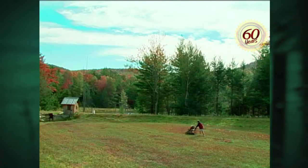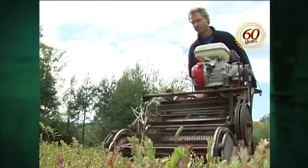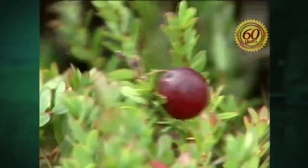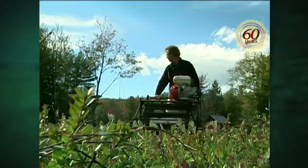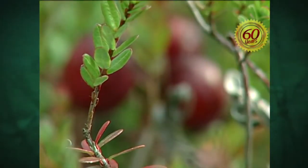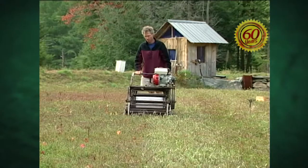Our next segment comes from 2002. That's when Across the Fence visited with Vermont's first commercial cranberry grower. Will Michael has the story. From a distance, it looks like Bob Lesnikowski is simply mowing the lawn. But a closer look shows he's harvesting his fall crop. This is a bed of cranberries — we believe Vermont's first commercial cranberry bed. Lesnikowski started his cranberry operation in the hills of Fletcher, Vermont seven years ago.